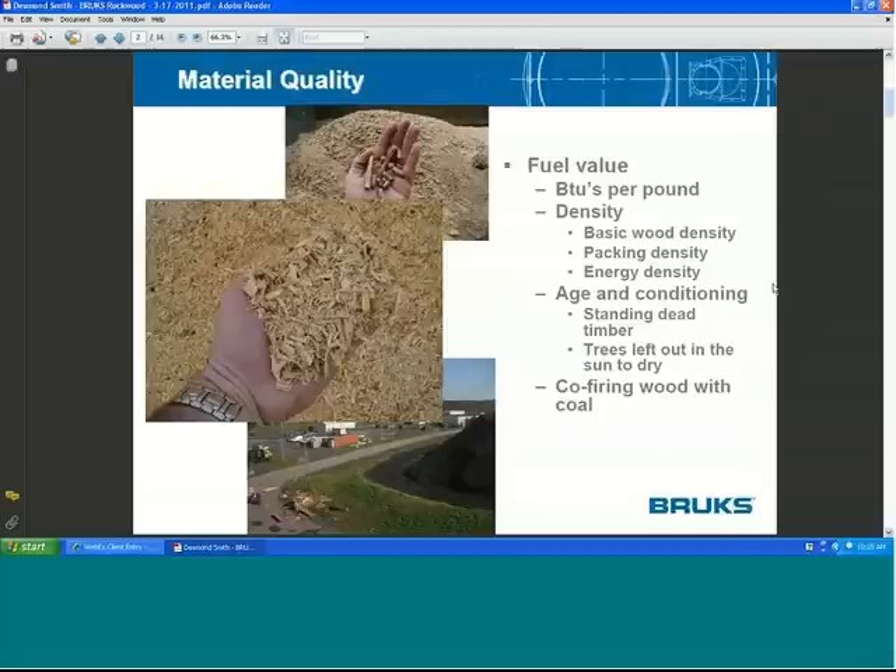Our project is designed to address and identify these problems and figure out how to get around them. Wood's energy density of 8 to 8.5 thousand BTUs per pound is significantly below coal. The next speaker will talk about consequences in the boiler, which are significant. But I'm focusing on the front end — trying to improve the wood's condition before it reaches the boiler.